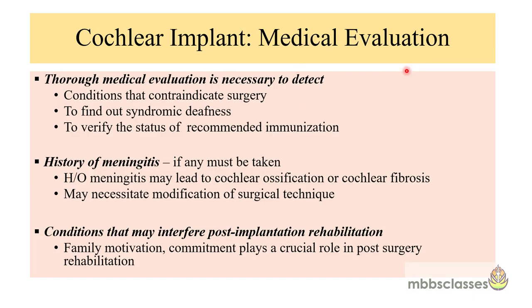Under the medical evaluation, the aim is to obtain a complete medical history and physical examination — to determine whether the patient is medically fit to undergo surgery, to identify the cause of the hearing loss and whether it is part of any syndrome, and to verify the immunization status. When taking history, we must rule out any history of meningitis, as it may lead to cochlear ossification and cochlear fibrosis, which can sometimes necessitate modification of the surgical technique. We must also identify conditions that may interfere with post-implantation rehabilitation.